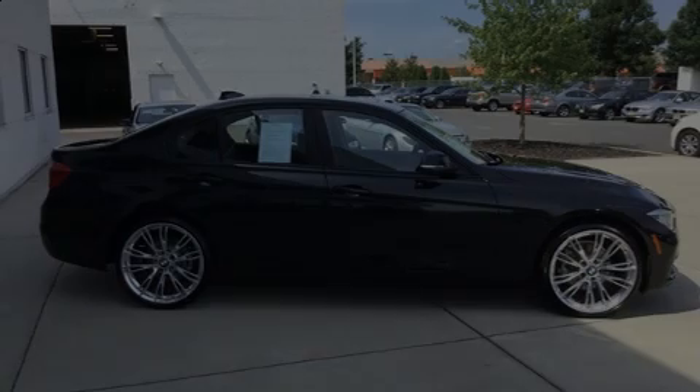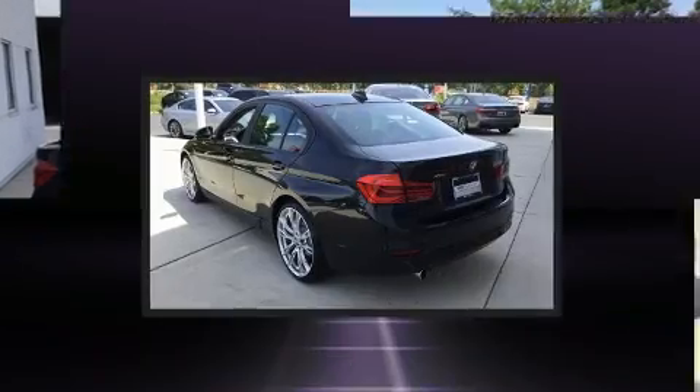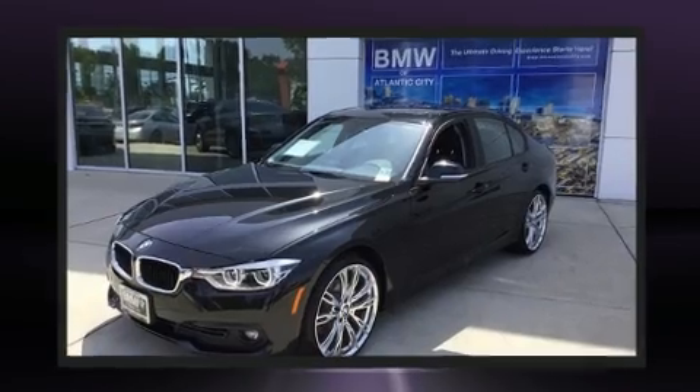Outstanding design defines the 2018 BMW 320i. Under the hood, you'll find a four-cylinder engine with more than 170 horsepower, providing a smooth and predictable driving experience.